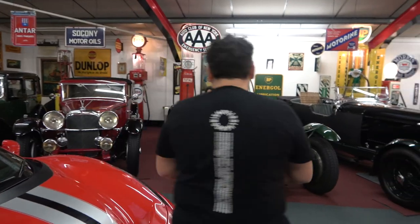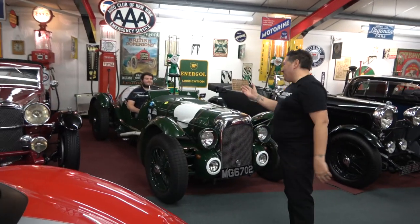Let's go catch up with Zach, the owner of this phenomenal collection. He's in his 1939 Lagonda race car. Zach, start it up!